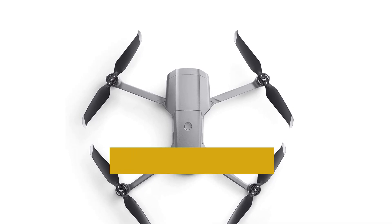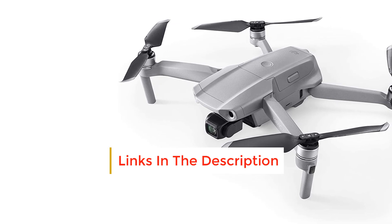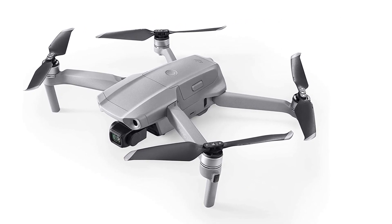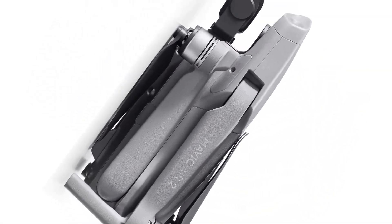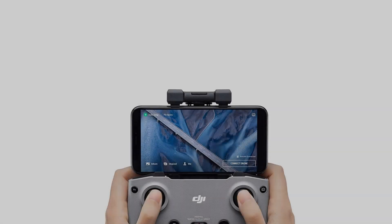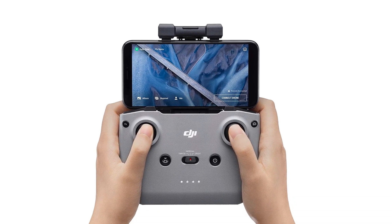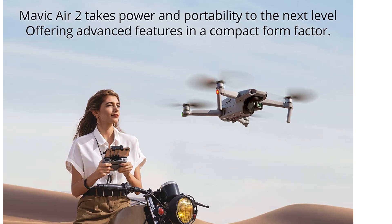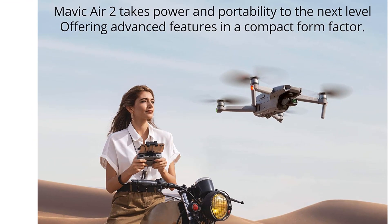Moreover, just like in the Mavic Air, the successor also includes the automated Quick Shots feature that makes aerial photography painless. ActiveTrack 3.0 also does a great job of identifying and following objects. During a recent update, the manufacturers promised an 8K hyperlapse through a firmware upgrade; however, the process seems to take a bit longer than promised. In a nutshell, the Mavic Air 2 is a hybrid of the Mavic Mini and Mavic Air, but there are numerous noticeable changes in the controller that set it apart from the crowd.